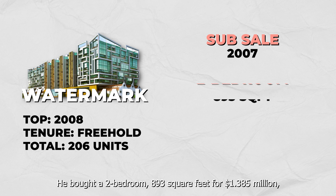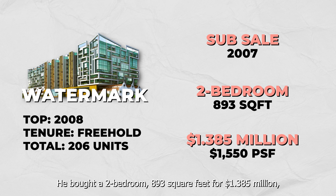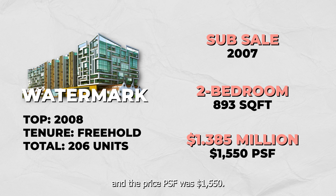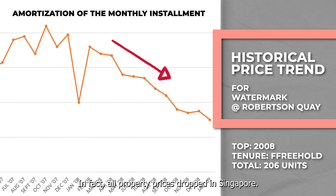Owner A first bought this as a sub-sale in 2007, and he didn't even buy it at the lowest price. He bought a two-bedroom, 893 square feet for 1.385 million, and the price PSF was $1,550.